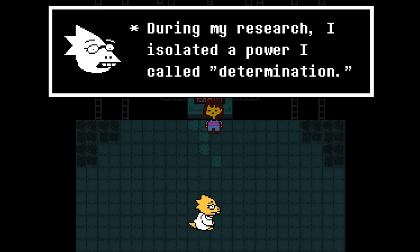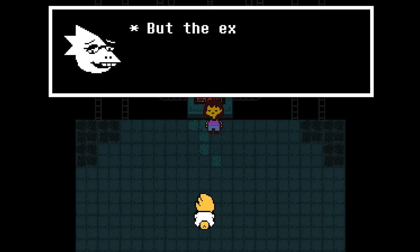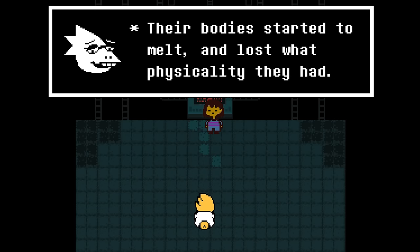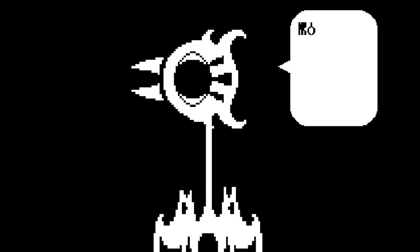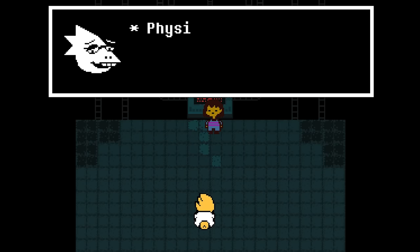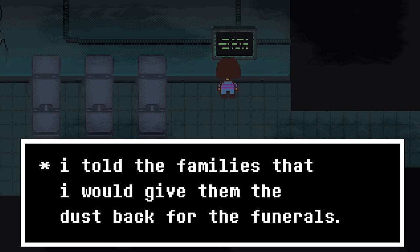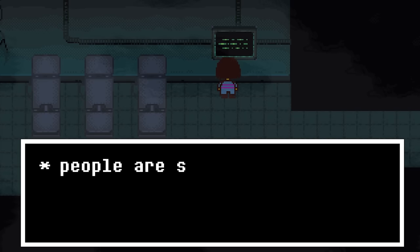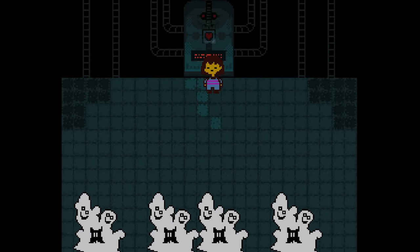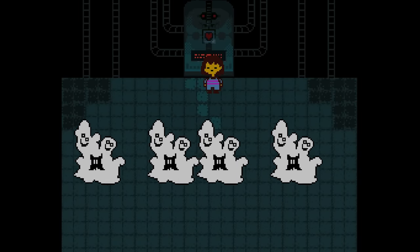However things didn't quite work as intended. While the monsters seemed to recover and be alive and well for a time, they soon began to meld together, forming some of the hideous sights we come across during our journey. This melding process happened as a result of the determination injected into them, as they lacked the physicality of a human. In order to avoid horrifying the families of these monsters, Alphys hid away her terrible secrets from the world, keeping these melded monsters — now known as amalgamates — locked in the depths of Truelab where she fed and looked after them.